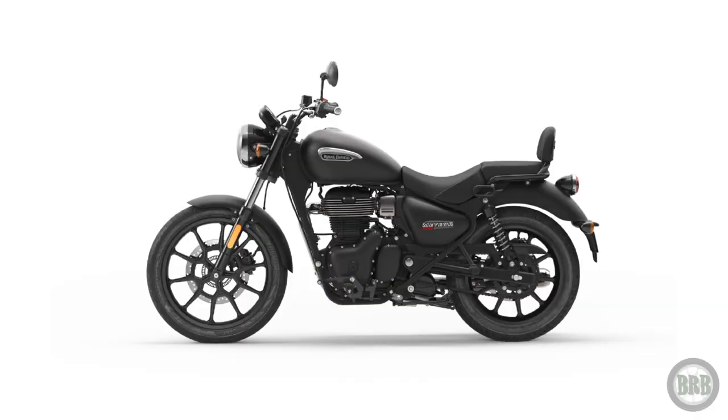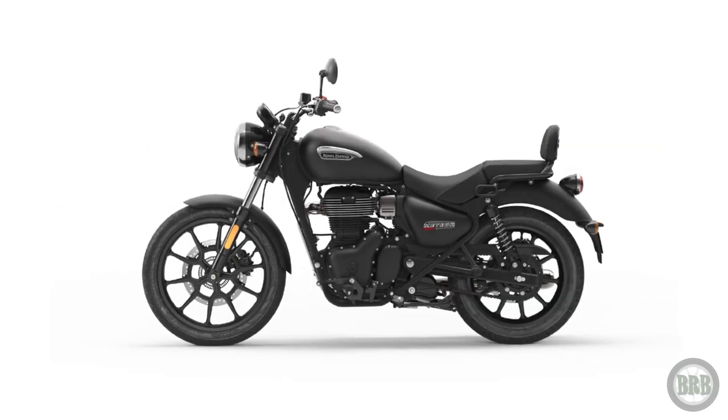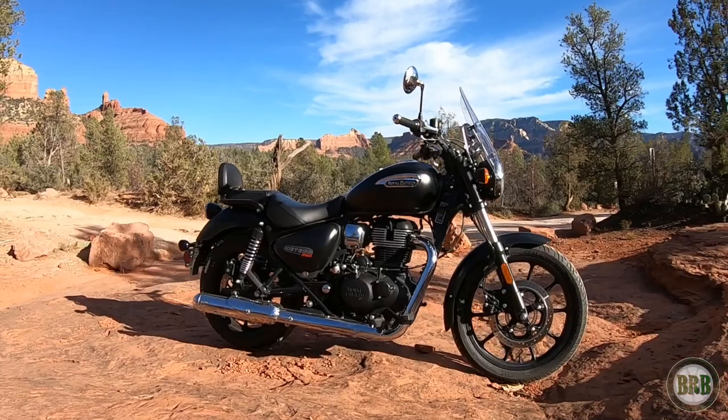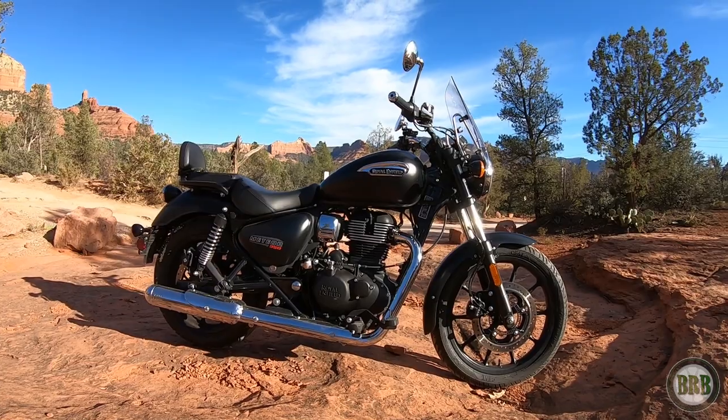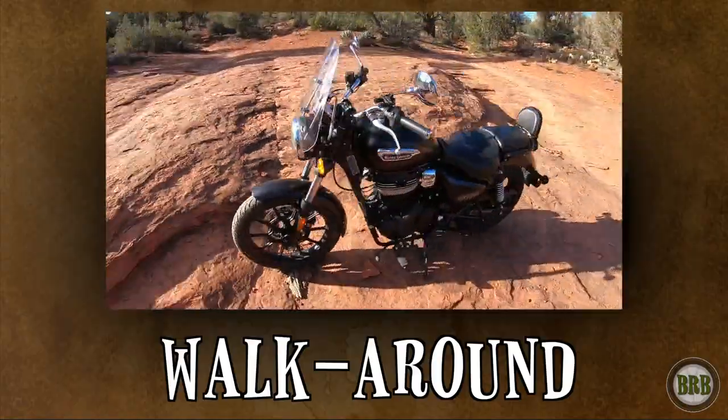It's a muted black paint job, so not as shiny as some of the other ones, and I've really fallen in love with it. When you have a monochromatic vehicle, like all black, it takes your attention away from the different spots of color that some of the other bikes have, and causes you to look at the entire motorcycle as one cohesive shape. I think this bike has a really beautiful shape. So let's walk around this bike and take a look at the physical features, starting with the front.